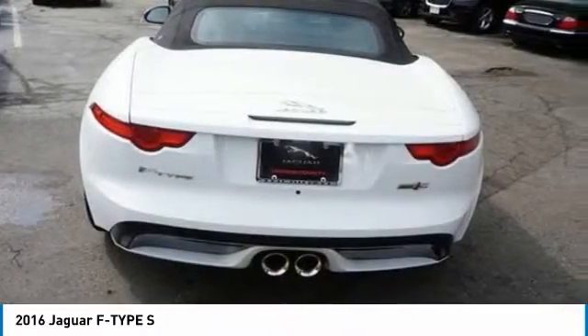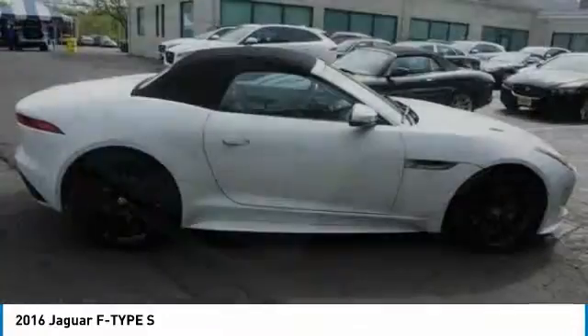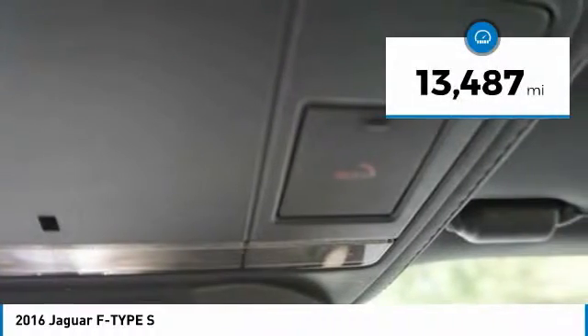High power and low weight means effortless speed. F-Type screams uniqueness, speed, and power. In the end, nothing else really matters. This vehicle has less than 15,000 miles.